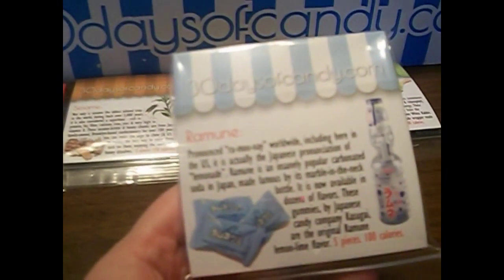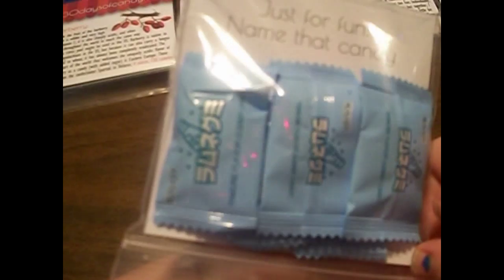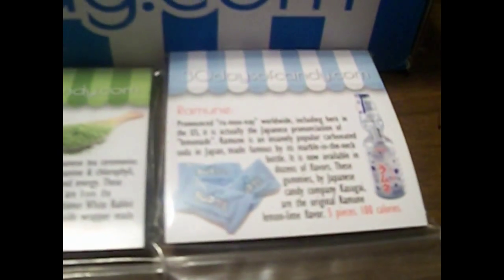The next one is ramen. And I recognize these little packages — I've had these a bunch. I get these little small packages from other boxes as well. They come in like all sorts of flavors. You can get melon, strawberry, peach, mango. There are all sorts of flavors.